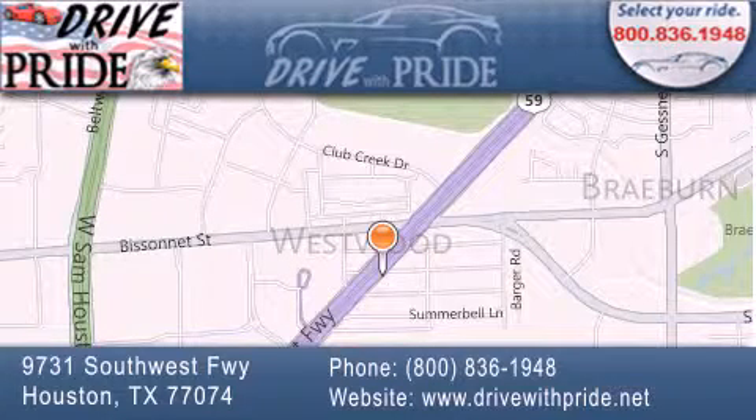We are conveniently located at 9731 Southwest Freeway between Bisonette and Beltway 8. We look forward to serving you!